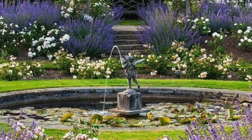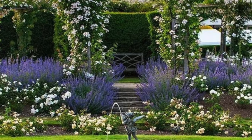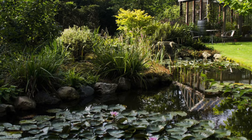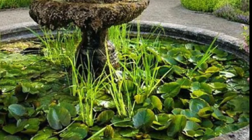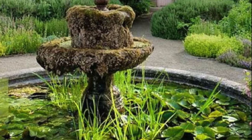When it comes to creating an English country garden, create rooms with pathways and enclosed spaces using pergolas or visual walls such as greenery or hedges. Try to have a lawn area but fill your garden beds with colour and variety.